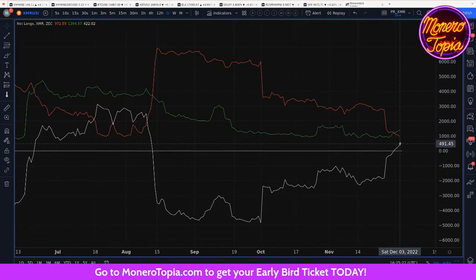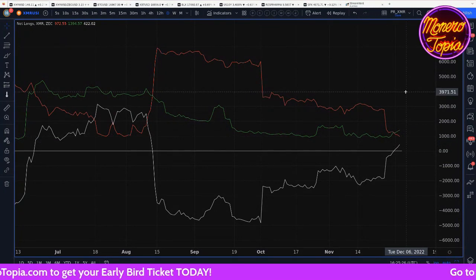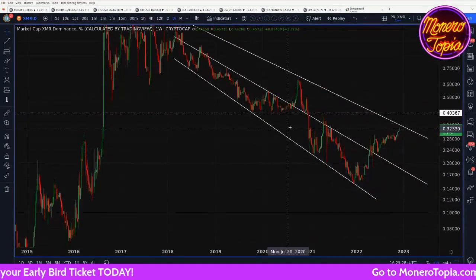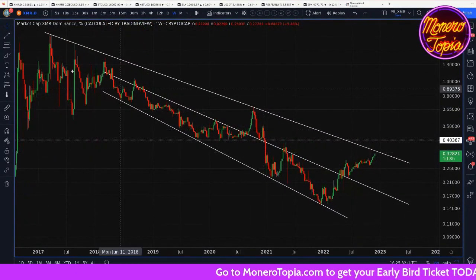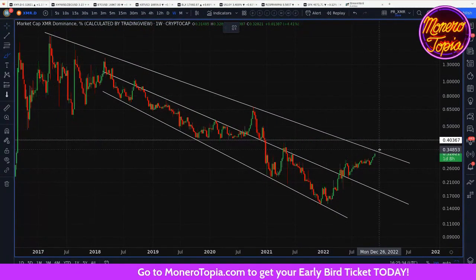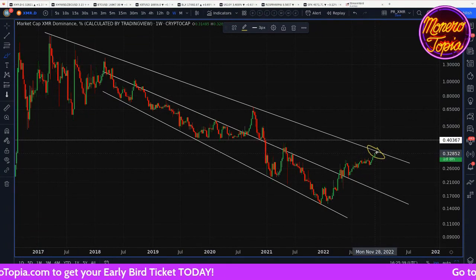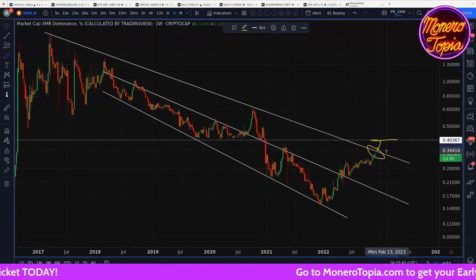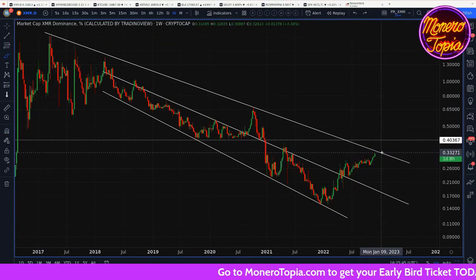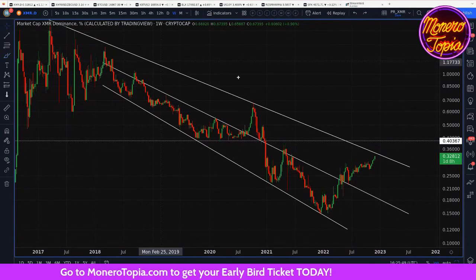The longs and shorts have finally moved into the positive — we have more longs on Monero than shorts. That happened this week. We've also got the XMR dominance. We're kind of coming up on some resistance right here on this very large channel that's been here for years. That will probably break above. Price probably wants to get back to this level here, whether that happens sooner or later. This could pose some resistance, and we talked about that last week as well.